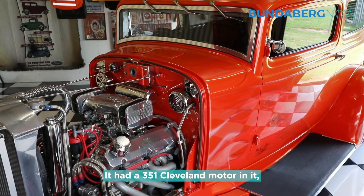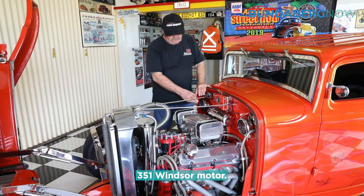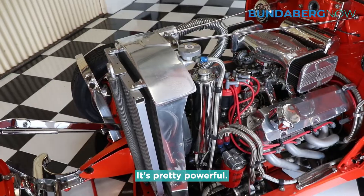It had a 351 Cleveland in it and that didn't last that long, so we replaced that with a 351 Windsor motor. They have a narrower V in them which suited this particular bonnet. It's still just a V8, pretty sort of powerful.